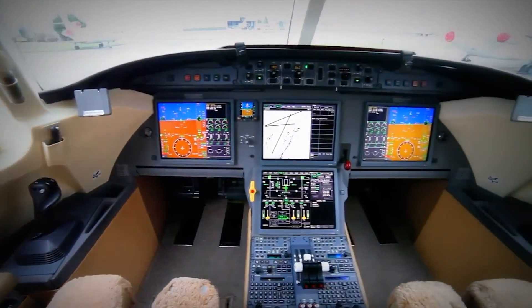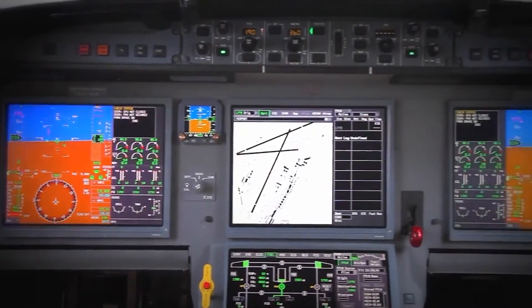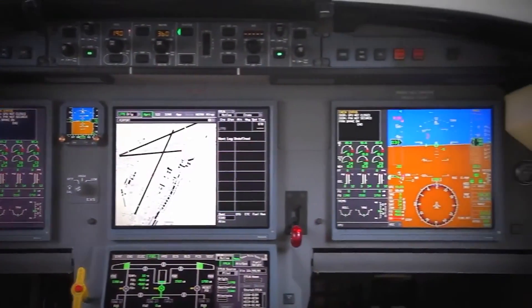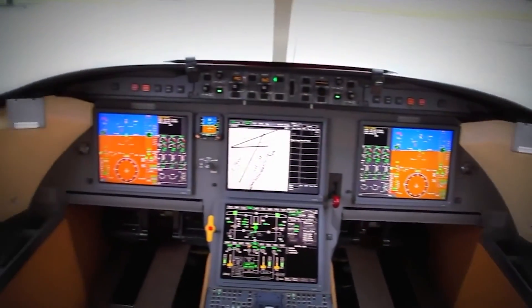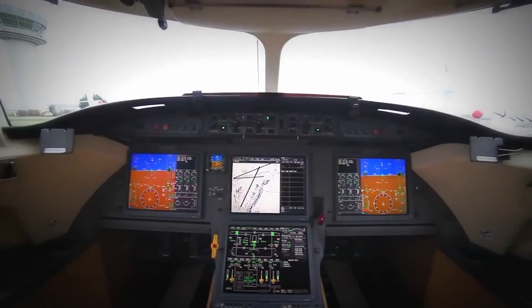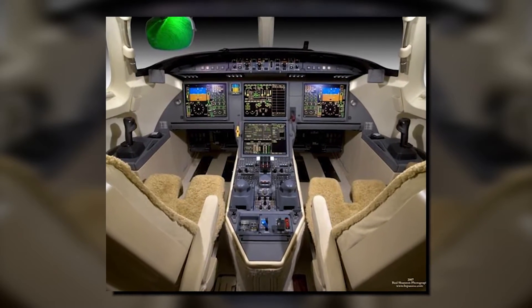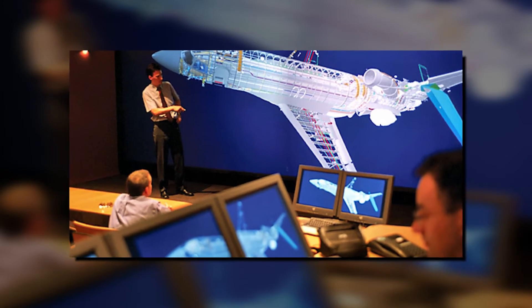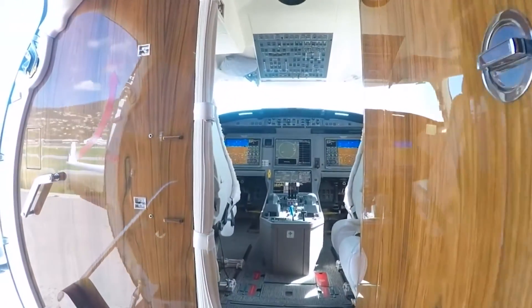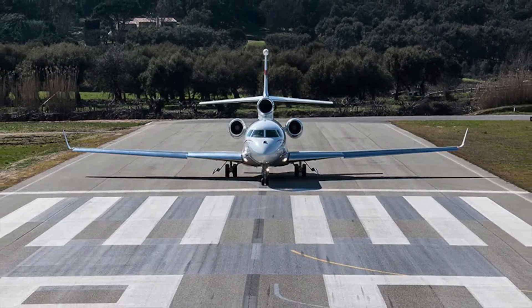The Falcon 7X comes equipped with the Honeywell Primus EZ system as standard. It has four large-format LCD panels and navigation functionality built in, high-definition terrain displays and graphic flight planning. The LCD screens can monitor and modify everything, removing circuit breakers and panels and enhancing reliability. It was the first business aircraft to employ digital flight controls, and it is regarded as a standard for ultra-long-range business jet fuel economy.